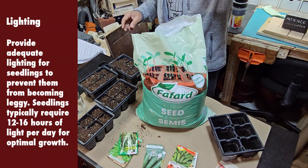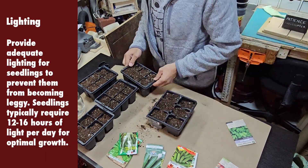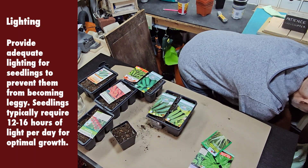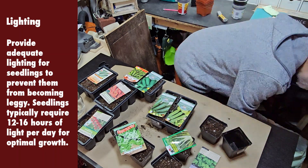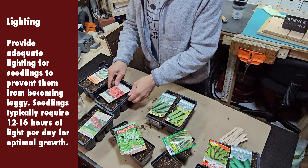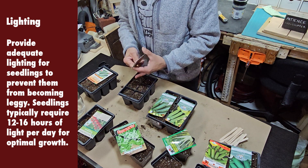Lighting is the other important item. Provide adequate lighting for seedlings to prevent them from becoming leggy. Leggy is just as it sounds — as the seeds sprout, you want nice thick stems with the first little leaves. Leggy is when the stems are very thin and two to three inches long. This happened to me a number of years ago when I started my seeds by the window. The window did not provide an adequate amount of sunlight, and the seedlings became very leggy — you just throw them away.